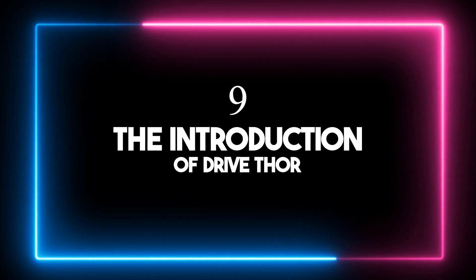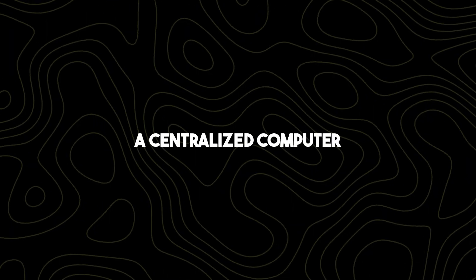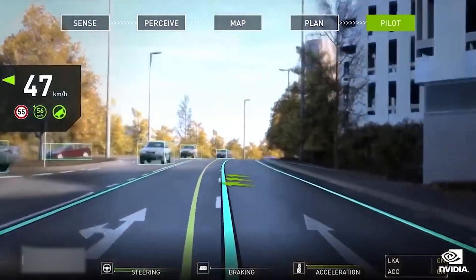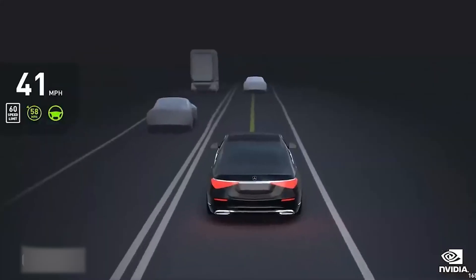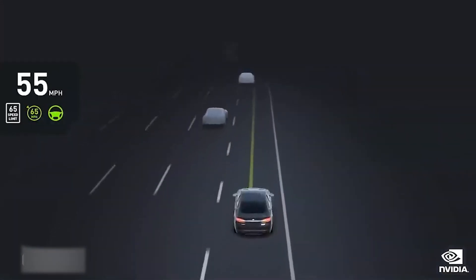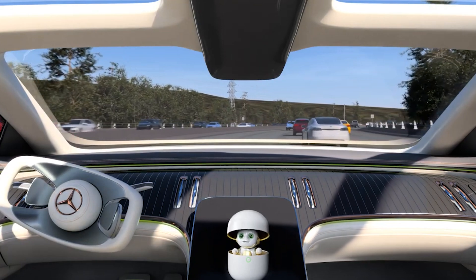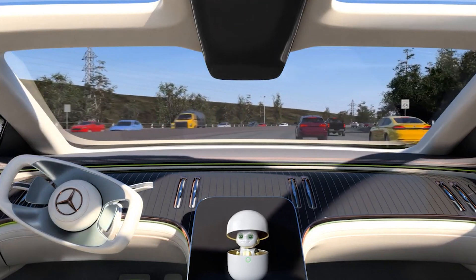Number nine: The introduction of DriveThor. NVIDIA introduced DriveThor, a centralized computer system for next-generation vehicle fleets. Thor's multi-compute domain isolation lets concurrent time-critical processes run without interruption. Powered by Generative AI, it promises advanced features and safe autonomous driving capabilities for electric vehicles, autonomous trucks, and robo-taxis. Leading transportation companies like BYD, Hyper, and XPeng have already adopted DriveThor for their fleets, while others like Neuro Plus, Wabi, and WeRide are using it for Level 4 autonomous driving solutions.